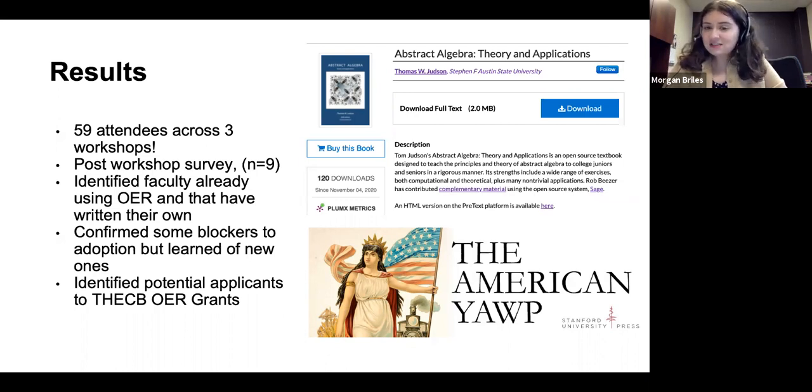One of our math faculty, Tom Judson, had actually been a math OER guy big time and I had no idea. He'd actually written his own abstract algebra textbook — a publisher published it initially, but when those rights expired, he bought them back. He's had it free on the internet for years and updates it every year or semester on his website. There are hundreds of adoptions, there's a Spanish version, and he's working with other math faculty in the OER space. So there was a big advocate right under my nose until I did these workshops. I was able to add his textbook to our repository and it's already gotten 120 downloads in just a few months.